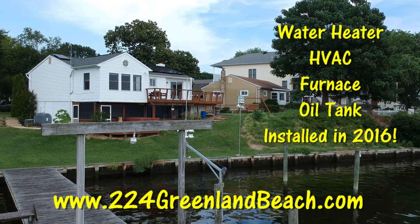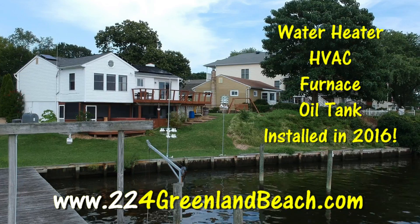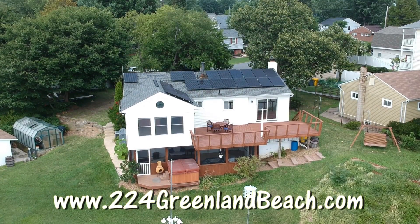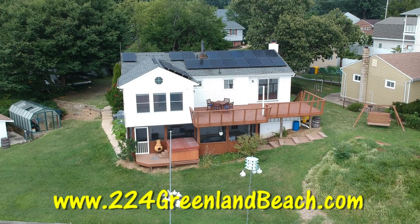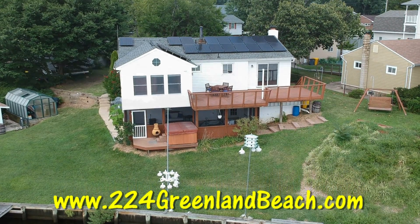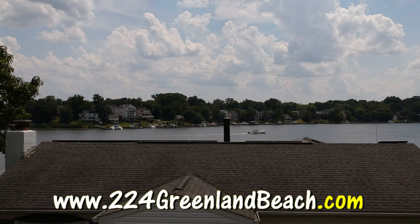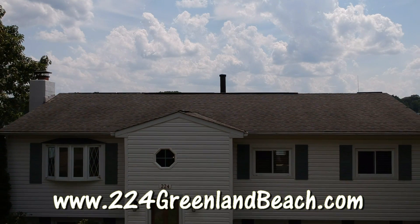Be sure and check this house out today at www.224greenlandbeach.com. The sellers have done everything right with this immaculate home, and now it's just waiting for you to call it home. Be sure and check out this amazing home at www.224greenlandbeach.com.